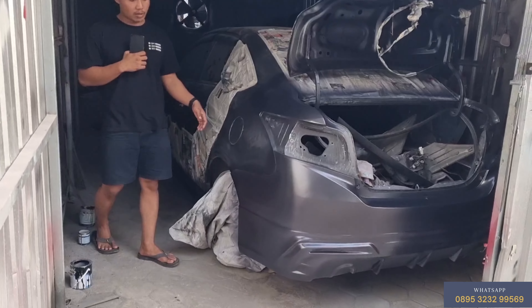Kita ada lagi satu unit yang belum ter-review. Ini 2013, sama kayak yang abu-abu, full upgrade juga, 75 juta, sudah sama body kit. Lagi proses pemasangan body kit, lagi dirapikan semua. Kaleng semua.